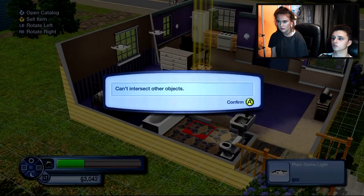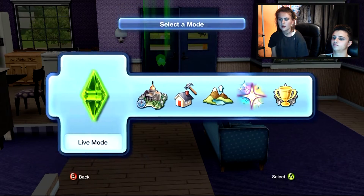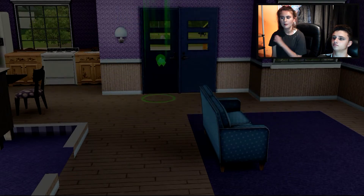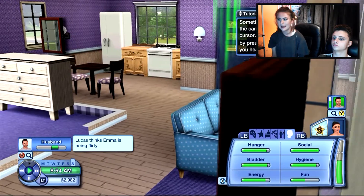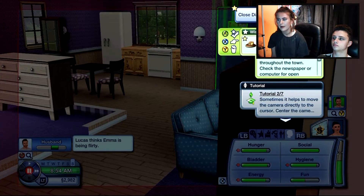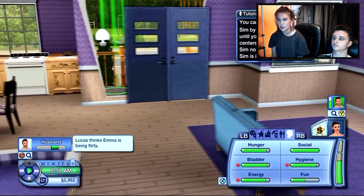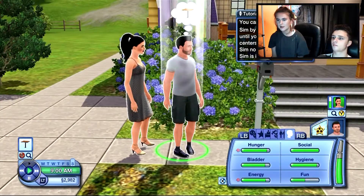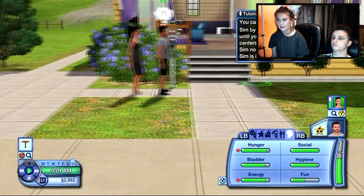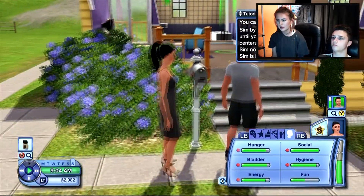So let's do lights. There's already one in the bathroom. So we're now going to have half of this episode building done - we're now going to play. I'll just get rid of all this because I know how to play now. So that's Emma, there's Lucas - let's get them in the house and see what they have to do.